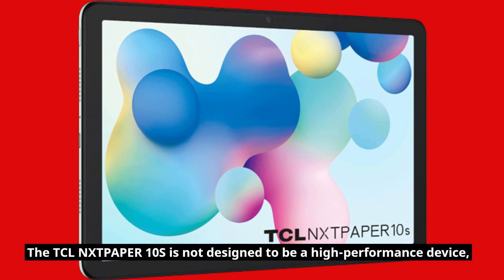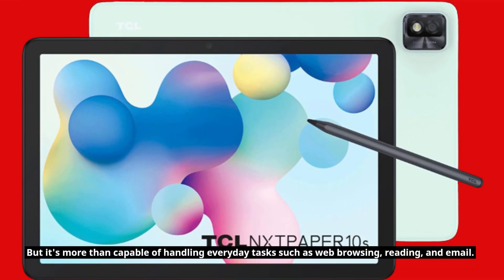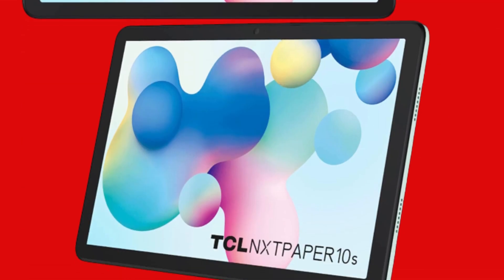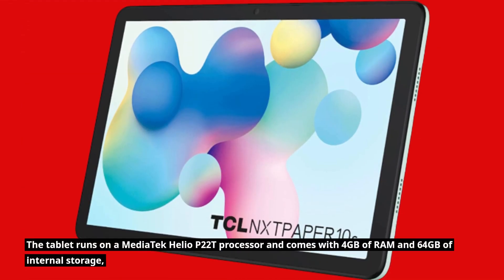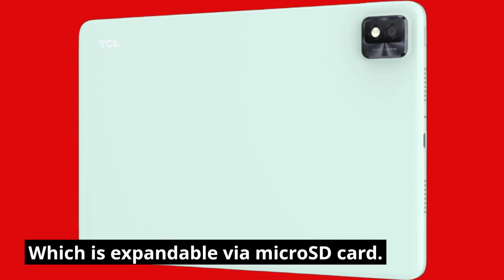The TCLN-XTP-APER10S is not designed to be a high-performance device, but it's more than capable of handling everyday tasks such as web browsing, reading, and email. The tablet runs on a MediaTek Helio P22T processor and comes with 4GB of RAM and 64GB of internal storage, which is expandable via microSD card.